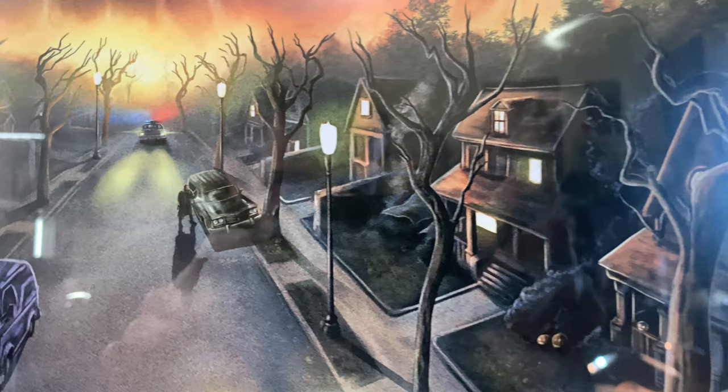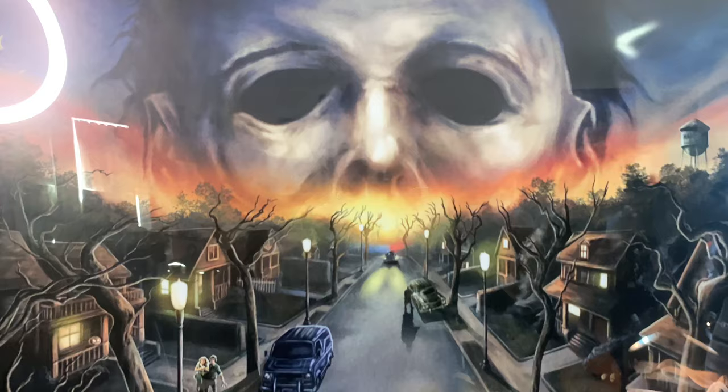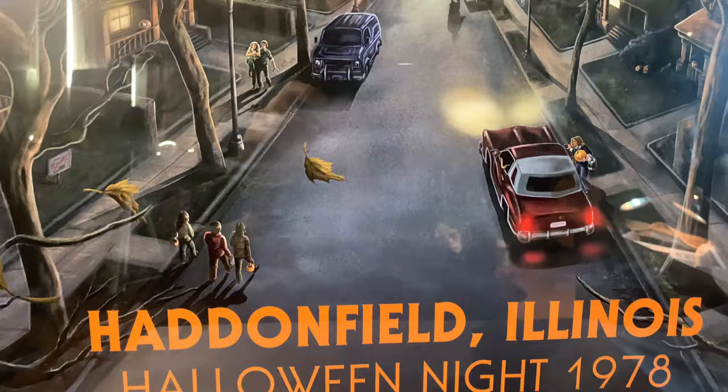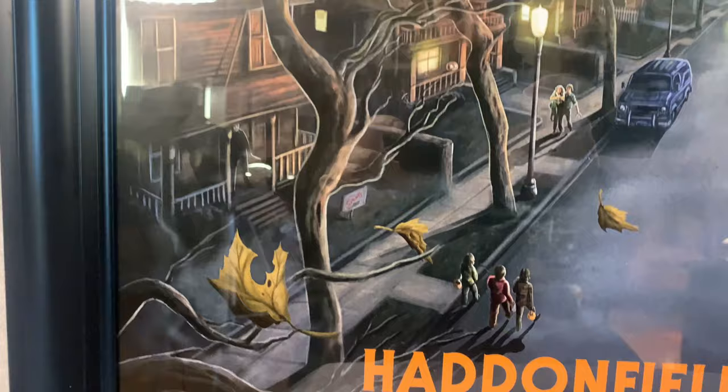The trees are really really cool — that's one of my favorite parts of this poster. Here is Michael Myers in the back. Super nice — you can see the leaves, and at the bottom it says 'Haddonfield, Illinois — Halloween Night.' You can also see the houses and stuff.